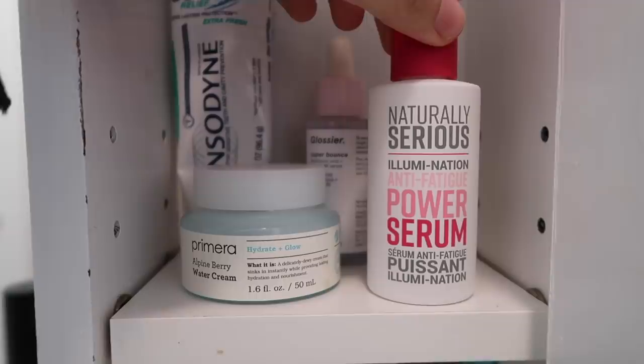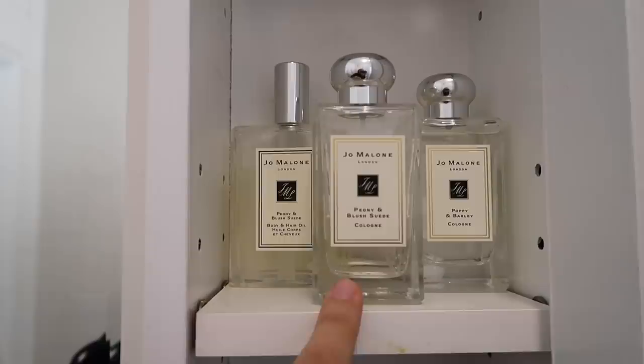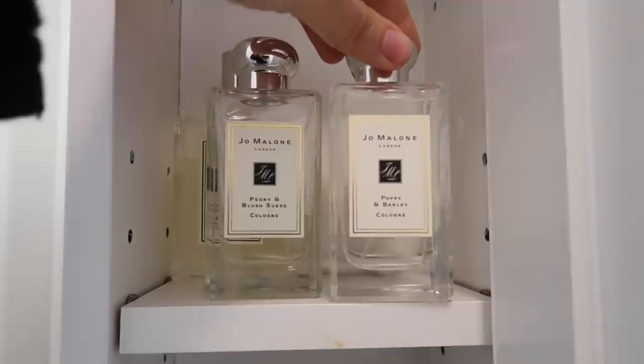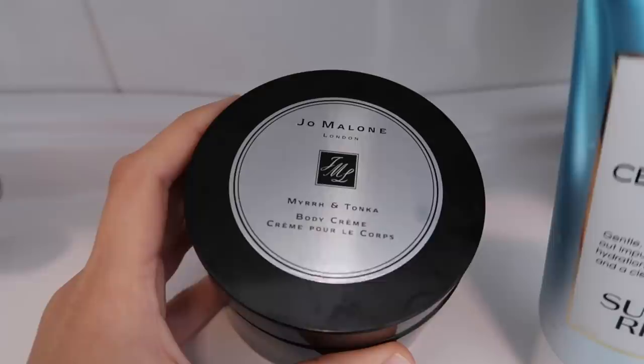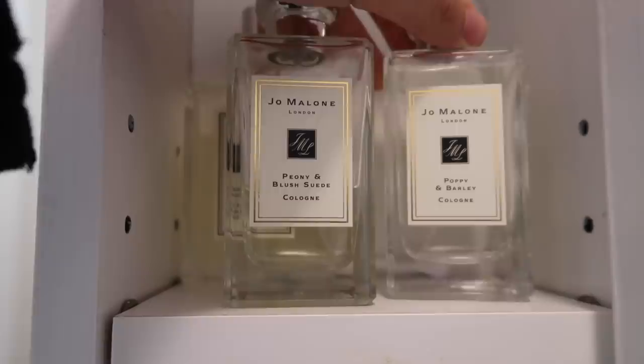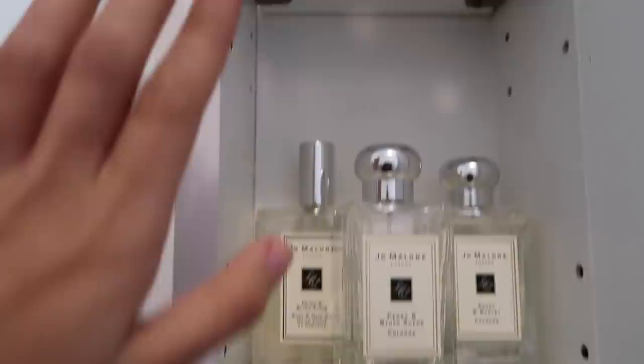Then I have the Naturally Serious Illumination Anti-Fatigue Power Serum, which is really great especially when my skin is feeling dull. And then up here is what I call my Jo Malone shelf. I have my Peony and Blush Suede Body and Hair Oil, my Peony and Blush Suede Cologne, and my Poppy and Barley Cologne. It's rare to see me with a full bottle that I'm actively using, but I love Poppy and Barley at night mixed with the Myrrh and Tonka. I do wear a nighttime scent — it's one of the most luxurious things you can do to pamper yourself.